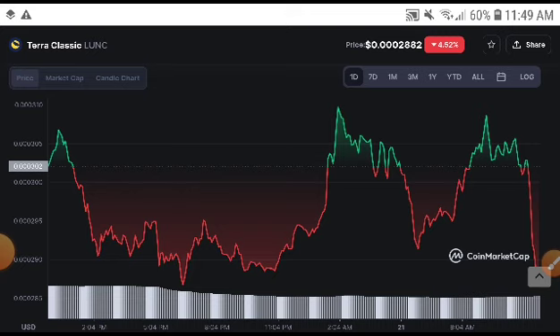The current price is $0.000288. The first target is 0.001 cent and the second target is 0.005 cent. This is the target for Terra Classic — I am sure they will reach and hit these targets.